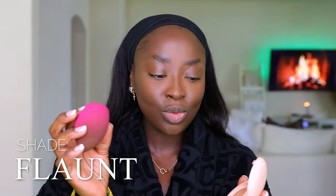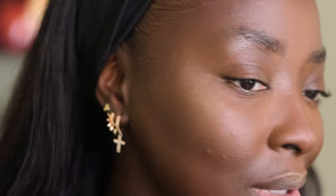Rare Beauty Pressed Highlighter in shade Flaunt — using the rounded part to go down the middle of the nose. I'm going to spray my face too because it looks ashy and dry. I want it to look like it's melted in. I do have blemishes right here so I'm not bringing the highlighter down to that area. It's been too long since I used this pressed highlighter — it is so light.